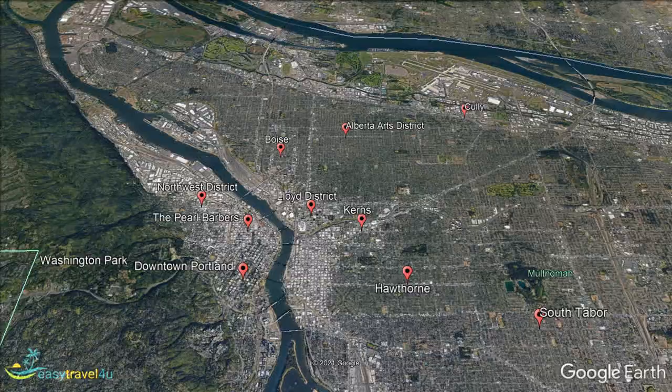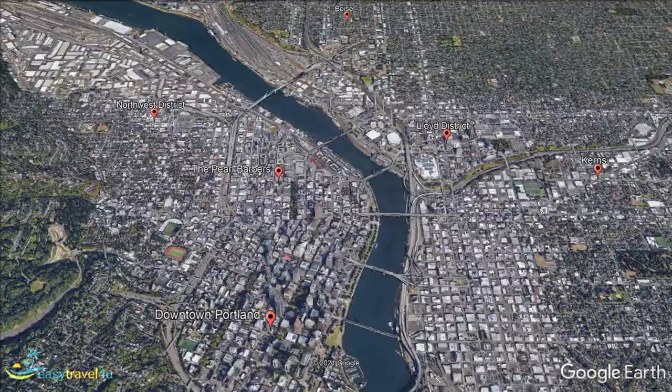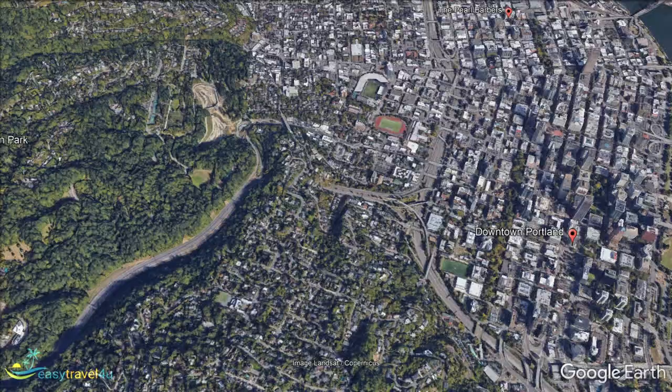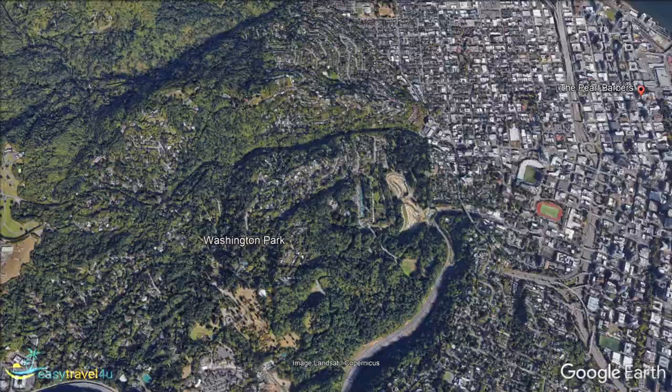Located on the west bank of the Willamette River, it may not be the geographic centre of the city, but it is unquestionably the heart of Portland. As with many downtown areas, this is the part of the city where you will find the most going on. Full of bars, shops, restaurants, cafes, hotels and attractions, it is ideal for visitors who have no specific plan and just want to see what the city has to offer.